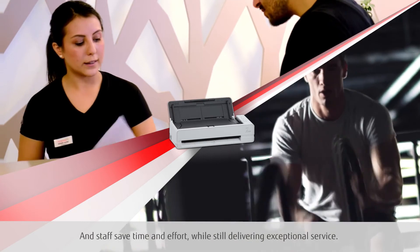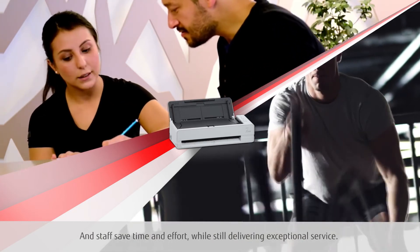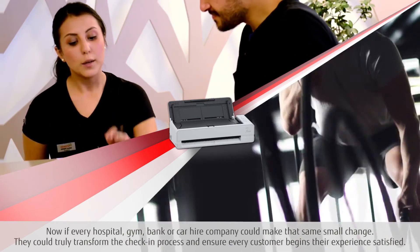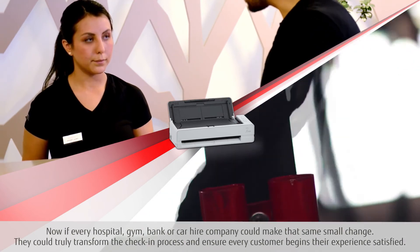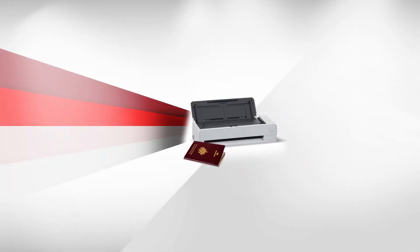And staff save time and effort while still delivering exceptional service. Now if every hospital, gym, bank or car hire company could make that same small change, they could truly transform the check-in process and ensure every customer begins their experience satisfied. The Fujitsu Image Scanner Fi800R, where customer service meets customer satisfaction.